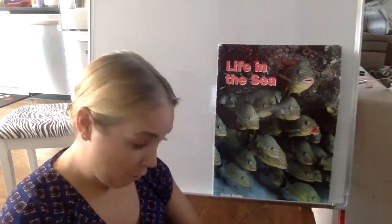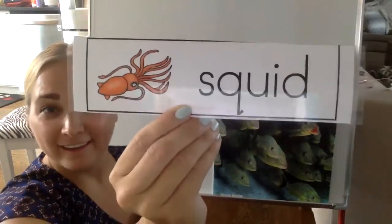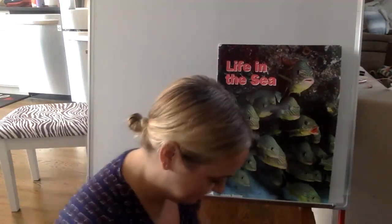Moving on to our next card. Do you know what this is? This is called the squid. Squids live in the ocean. I'm going to show you my next card. This ocean animal has eight arms. Do you know what it's called? The octopus. The octopus is an animal that lives in the ocean.